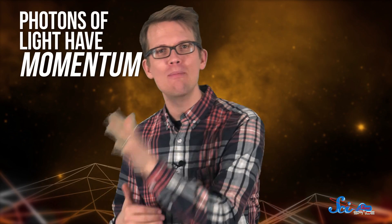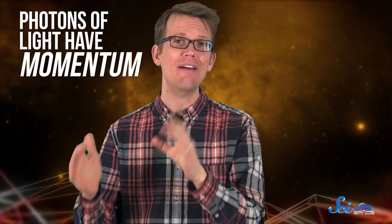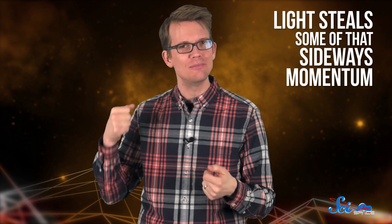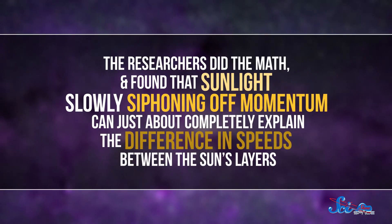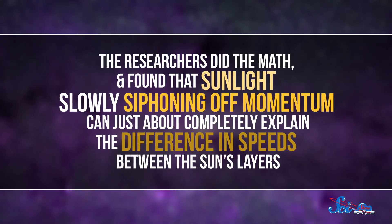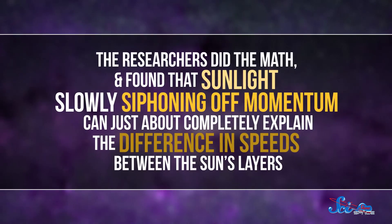That's because photons of light have momentum, which they take from whatever's emitting the light. And if whatever's emitting the light is moving sideways — like the Sun's surface does — light steals some of that sideways momentum too. Each photon steals an unimaginably small amount of momentum, but the Sun is really bright and it's given off a lot of photons over its lifetime. The researchers did the math and found that sunlight slowly siphoning off momentum can just about completely explain the difference in speeds between the Sun's layers.